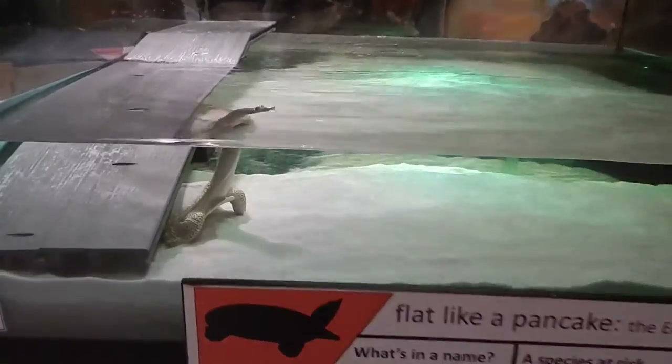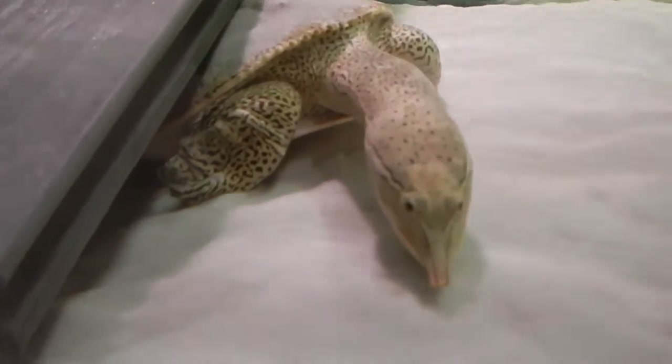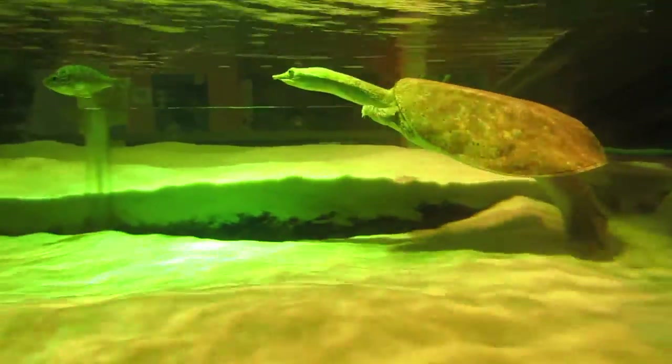Spiny softshell turtles are amazing creatures. They are known for their very long necks and tubular noses. They are Ontario's only turtle that has a soft, flexible, leathery carapace — the shell piece that sits on top of them — and are the only species in the province that can be compared to a snapping turtle in terms of their size.